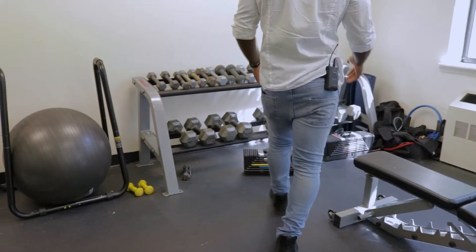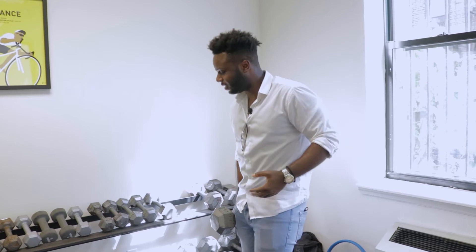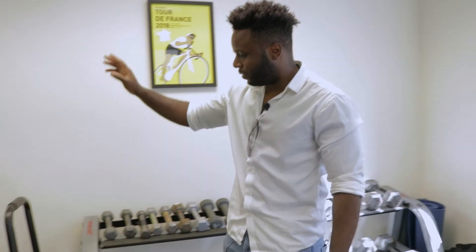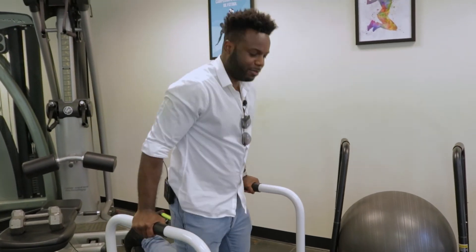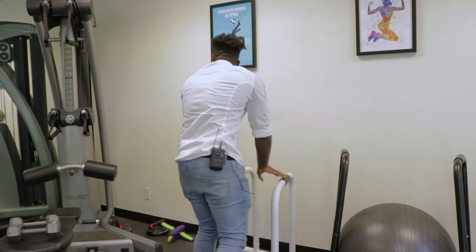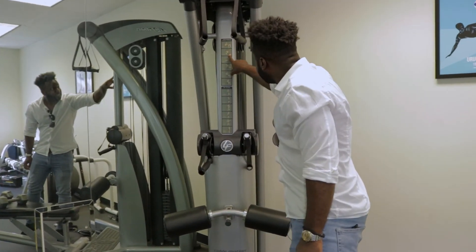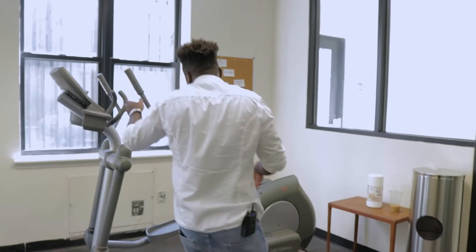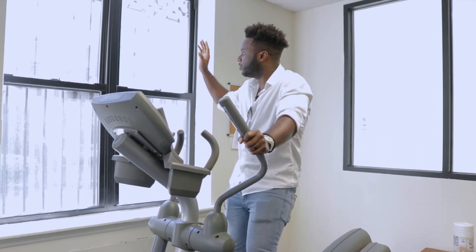Over here you have all your free weights for those who might not believe in machine weights — up to 40 pounds, so you can get your curl on. There's a mirror so you can see the gains. You have your ab ball, a dip station, and this machine over here — it's like a smith machine but not really — with exercises including chest press, lat pull down, leg extension, standing curl, squat, and more. There's also an elliptical-style machine. After you finish your workout, you can head out into the great courtyard.